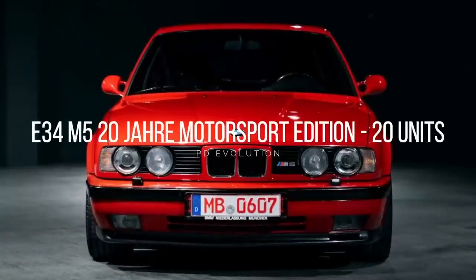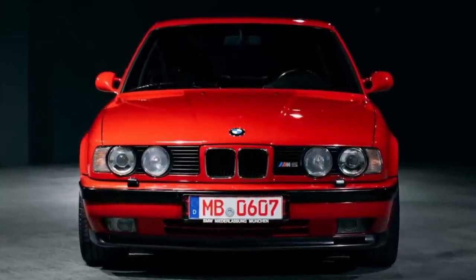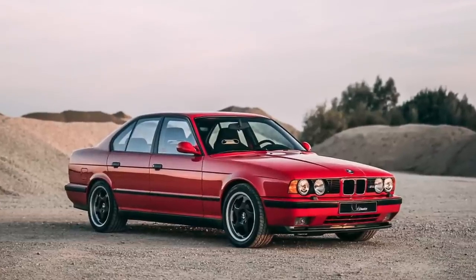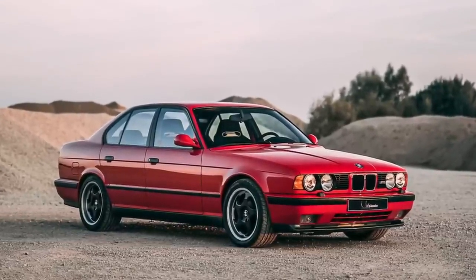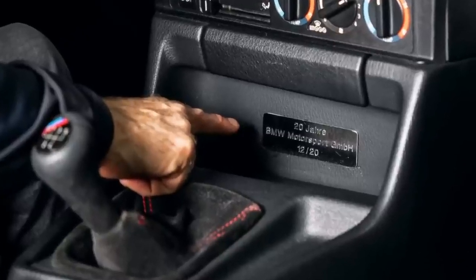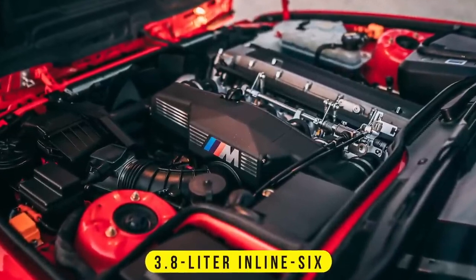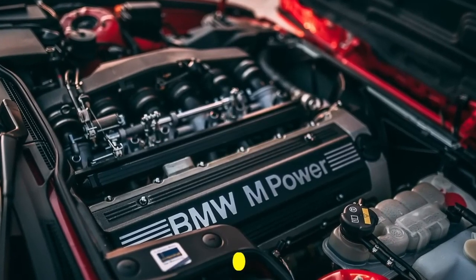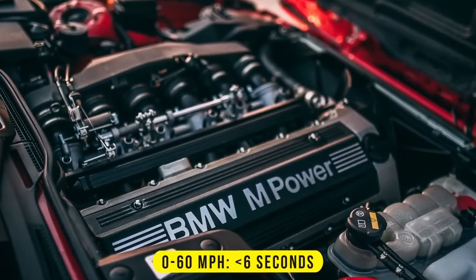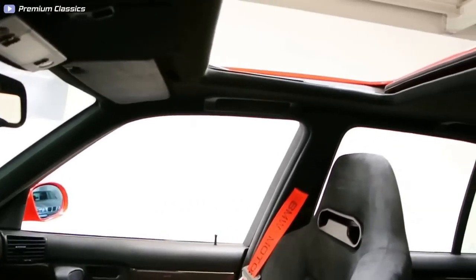Number 5: E34 M5 20 Jahre Motorsport Edition, 20 units. This M5 edition was introduced in 1992 to celebrate the 20th anniversary of M Motorsport, and all 20 cars were finished in Mugello Red. It is powered by a 3.8-liter inline-six engine that produces 335 horsepower and can hit 60 miles per hour in less than six seconds. It was one of the fastest limousines in the world in the early 1990s.